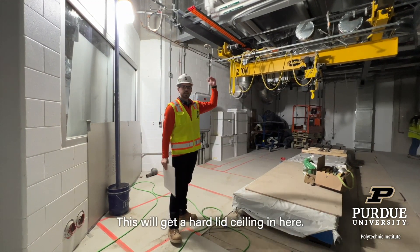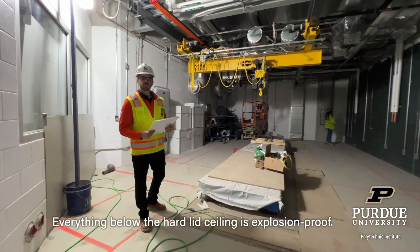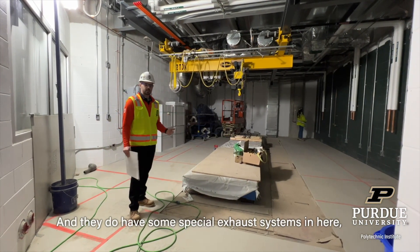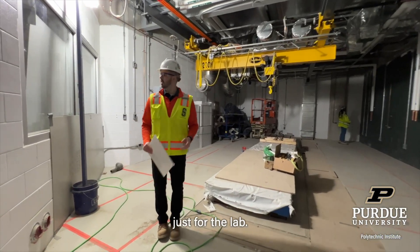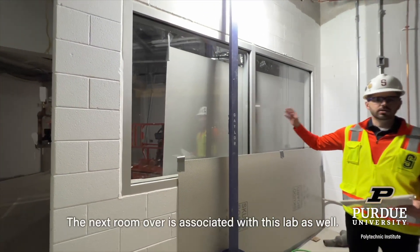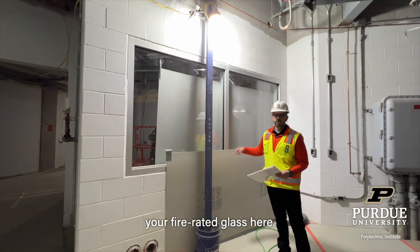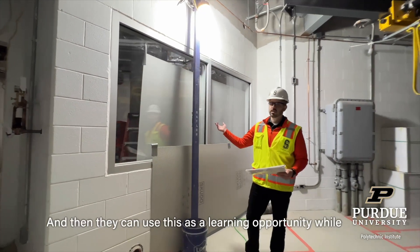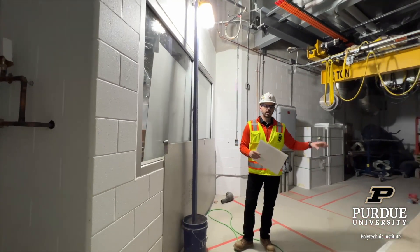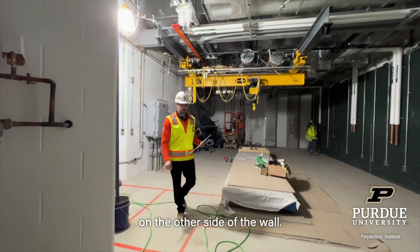This will get a hard lid ceiling, so everything below the hard lid ceiling is explosion proof. They do have a special exhaust system in here just for the lab. The next room over is associated with this lab as well — you've got fire-rated glass here. They can use this as a learning opportunity while people are working in the lab, with a classroom side on the other end.